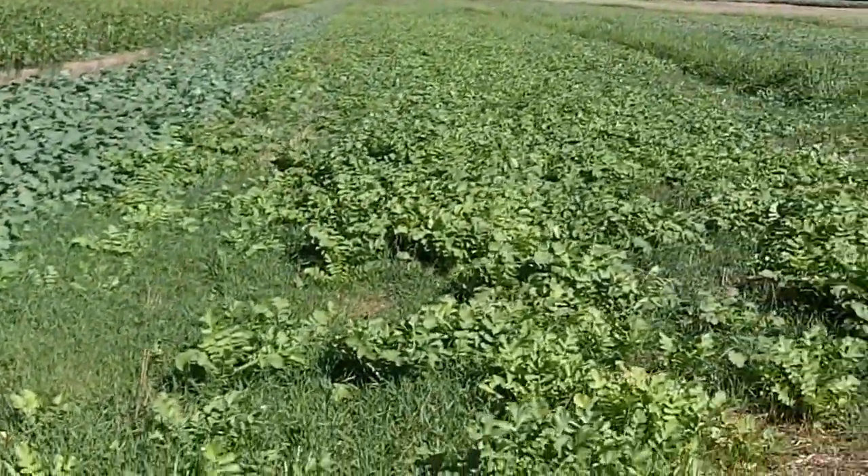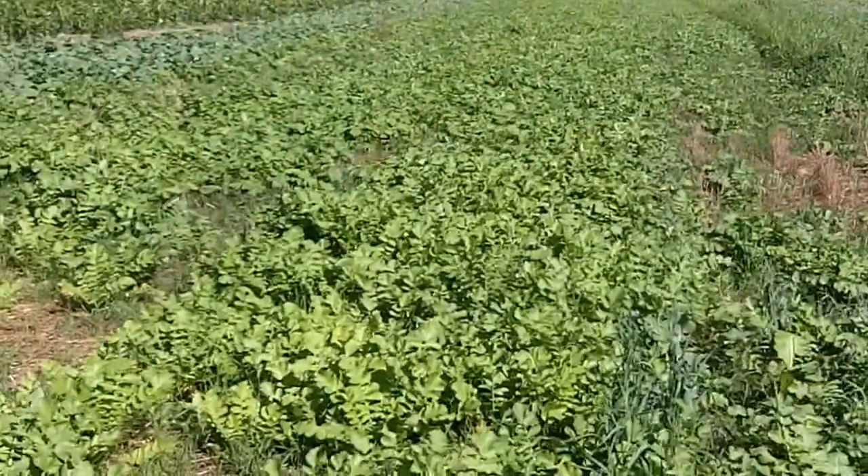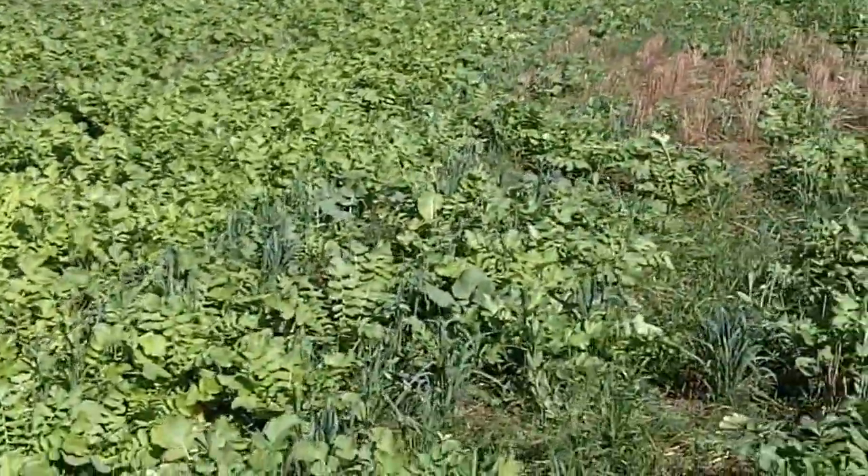I'm just going to walk across. We're going to do some soil digs in here near the end of October, early November. We have oats and radish here — this is a classic.